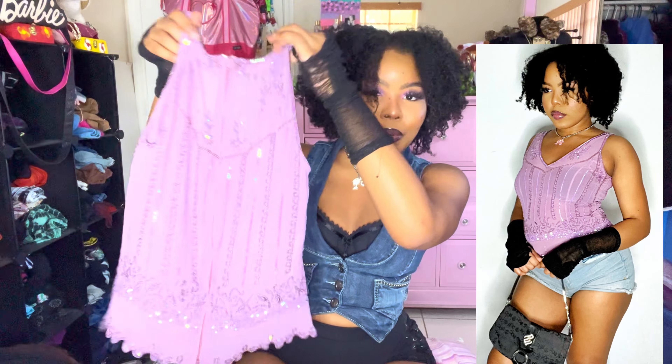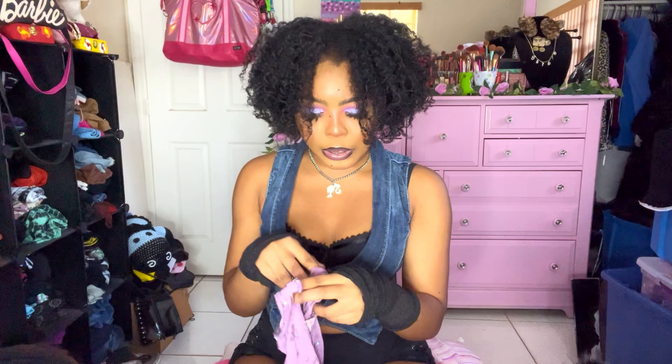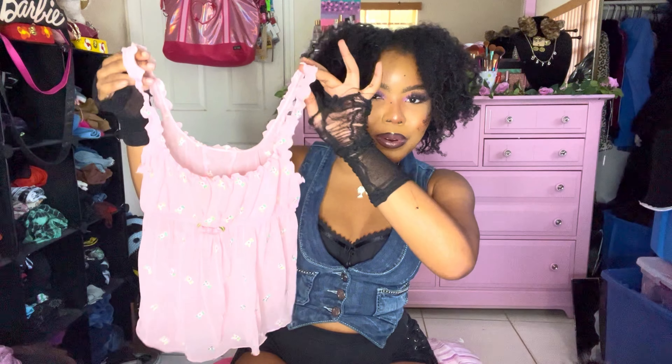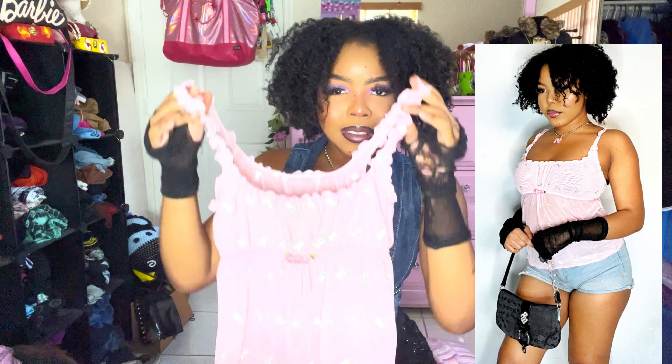Look at this top — hold on, we need the close-up. It's giving boho fairy vibes, so adorable. Then this baby pink Victoria's Secret rose top — look at the roses, are you kidding me? It's a little milkmaid top, literally perfect for spring.